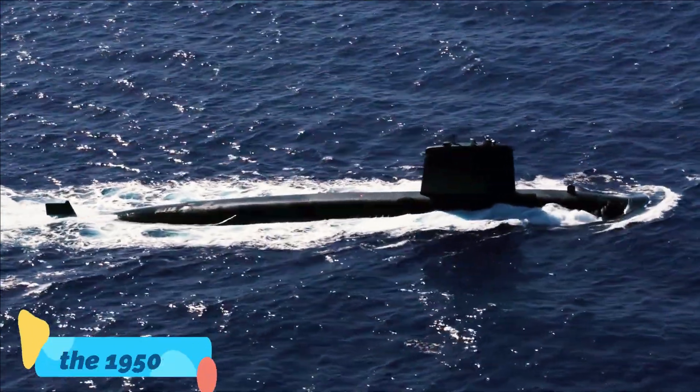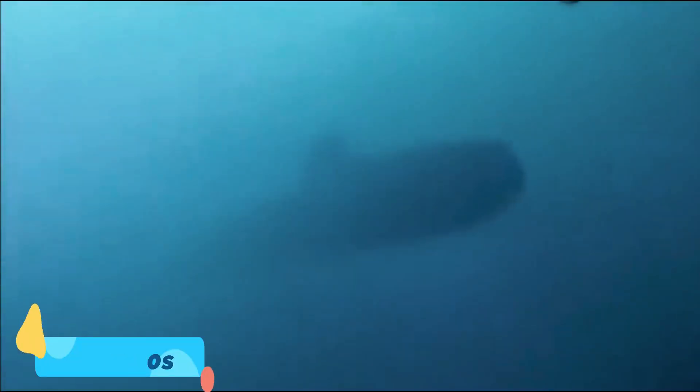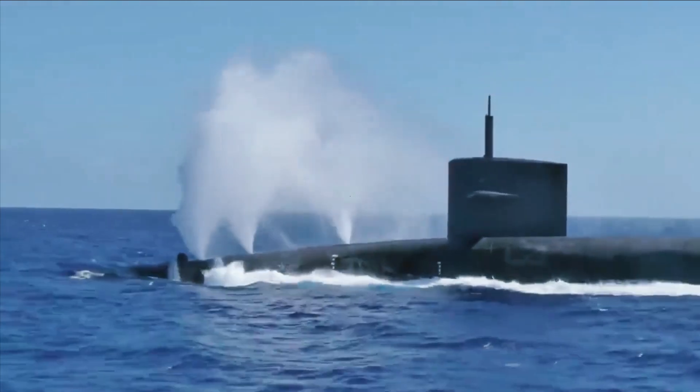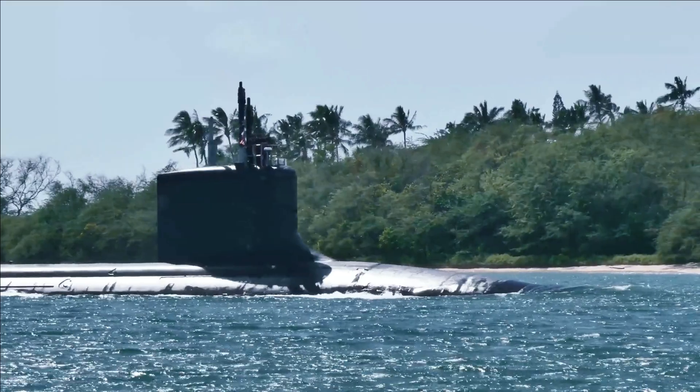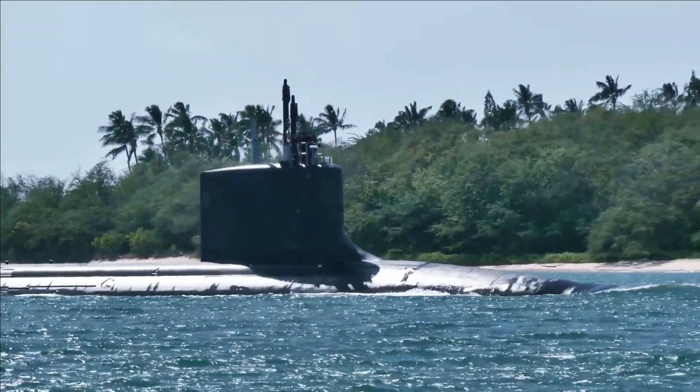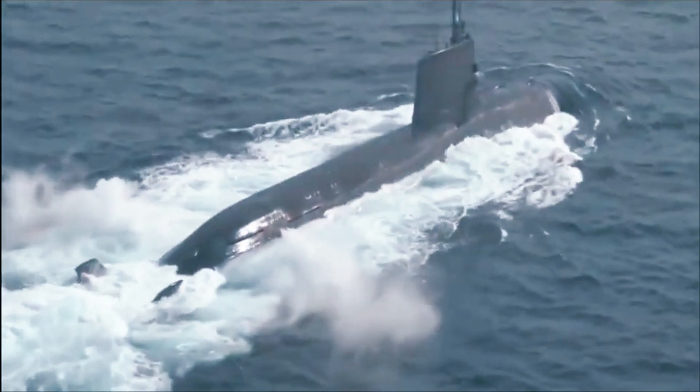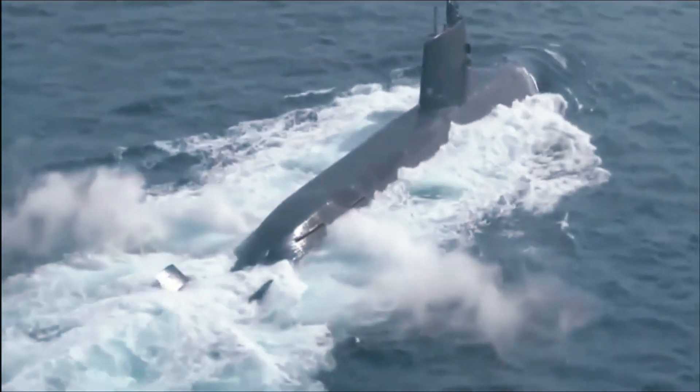The first nuclear-powered submarines were brought into service in the 1950s. Nuclear reactors are quieter, don't consume air, and produce greater power output, allowing nuclear submarines to remain submerged for months instead of days while traveling at higher speeds underwater. These advantages led the U.S. Navy to phase out its diesel boats in favor of an all-nuclear-powered submarine fleet.